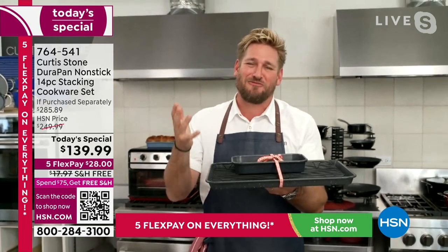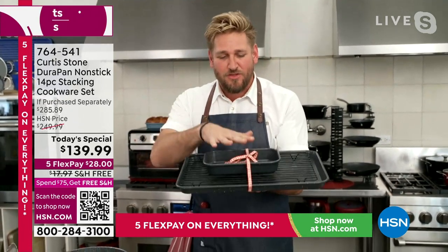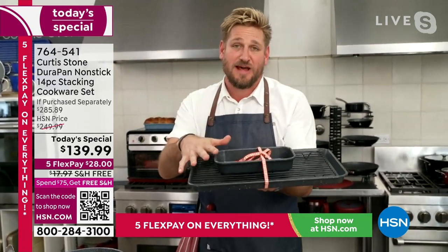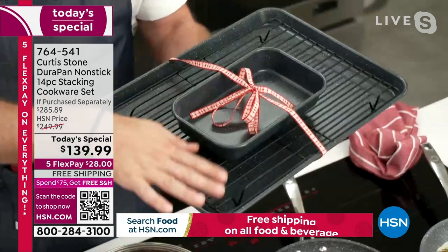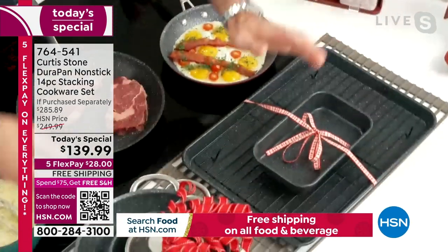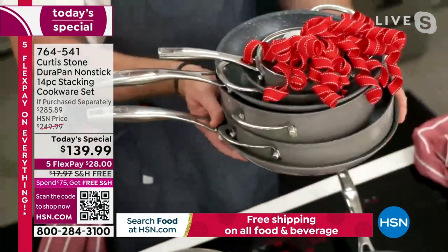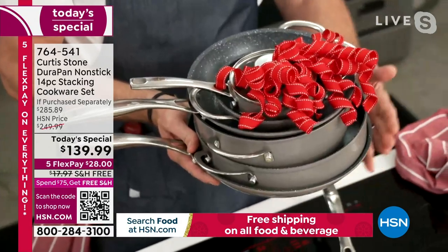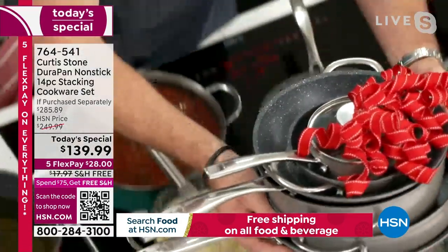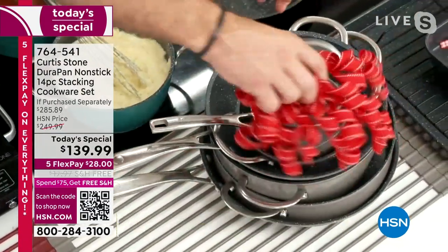I'm so excited to offer everybody this incredible set today. Not only are you getting the bakeware — I'll throw a bow over it because I feel like this is an unbelievable gift — you get the sheet pan, the rack, and a smaller piece of bakeware as well. And don't forget you're also getting all of this cookware. It's a 14-piece set and we've engineered every single piece. This isn't just throwing cookware together — a lot of these are unique shapes and sizes so it all nests and fits together.